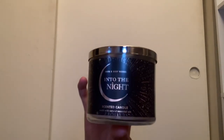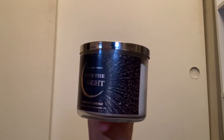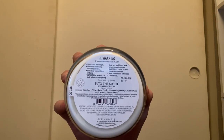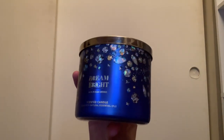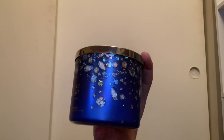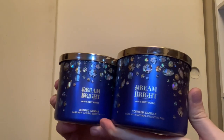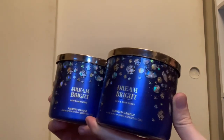One of my favorites for nighttime is Into the Night with that nice moon packaging and white wax. Scent notes are sugared raspberry, velvet rose petals, shimmering amber, and creamy musk. This year I also picked up Dream Bright — one of my favorite packagings — with white wax and scent notes of sapphire berries, night blooming orchid, and crystallized vanilla. I have two of those — I love this packaging and scent.